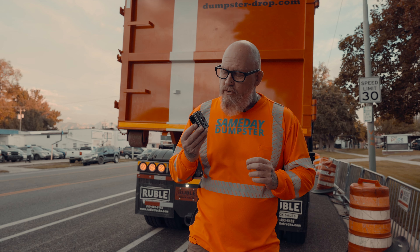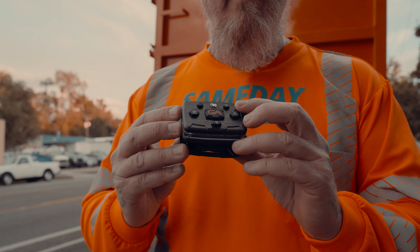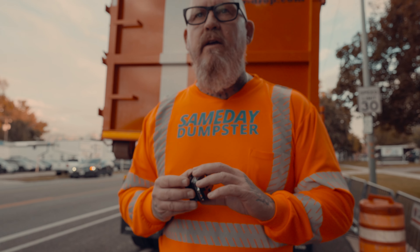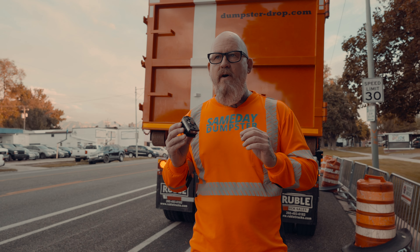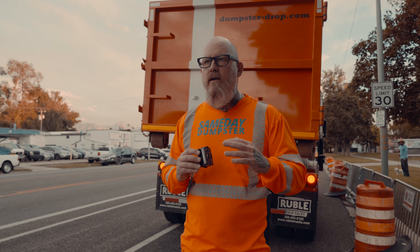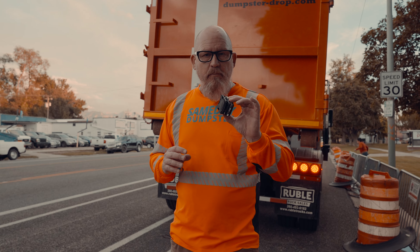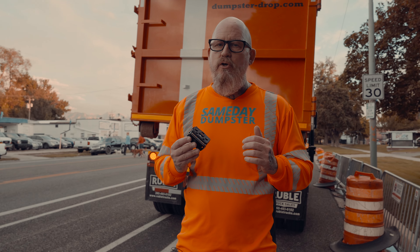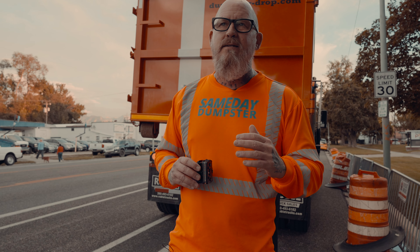Guardian Angel makes two different sizes — they make an Elite, which this is, and they make a Micro. I'm going to talk strictly about the Elite. To give you a little bit of history, this was developed for law enforcement — to keep police officers safe at night when they're out in traffic. That's where this product originated from. But now this product is used for road construction, tow truck drivers, and anybody doing road work at any time during the night.